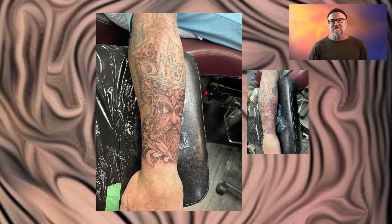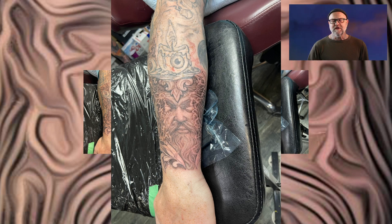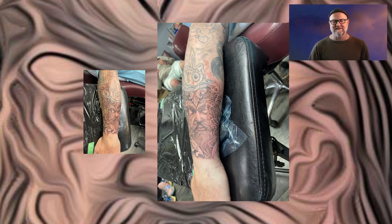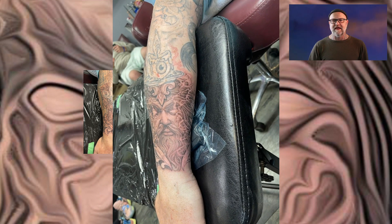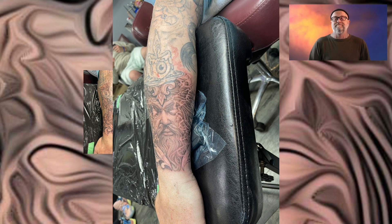I think it's coming along really, really neat. Having a lot of fun with it. She actually sat amazing — she typically doesn't sit very good at all. But this time she did great. So I took advantage of it and kept going until she told me to stop. And this is as far as we got. I'm really liking it.